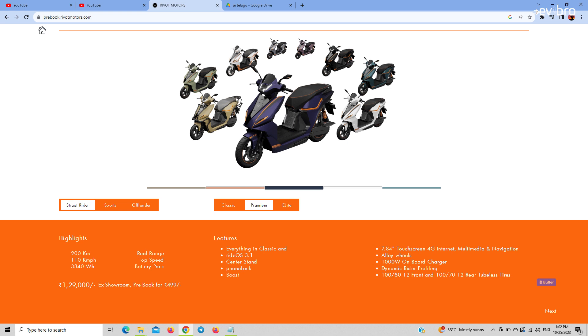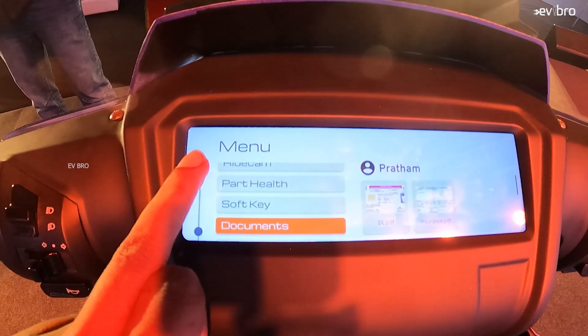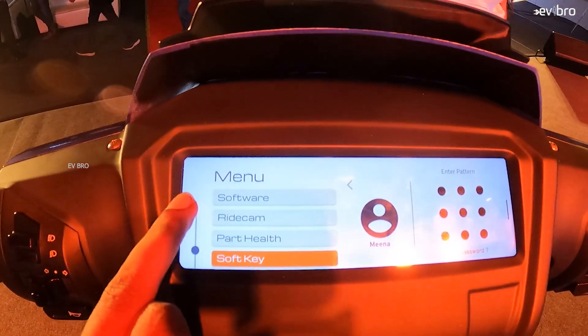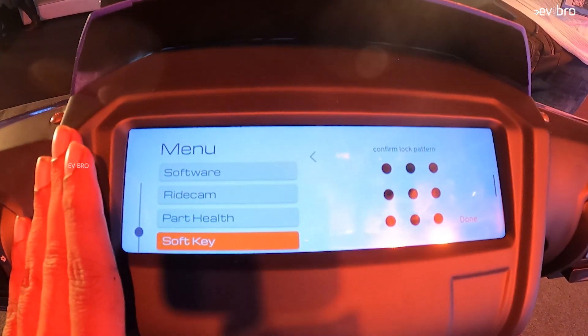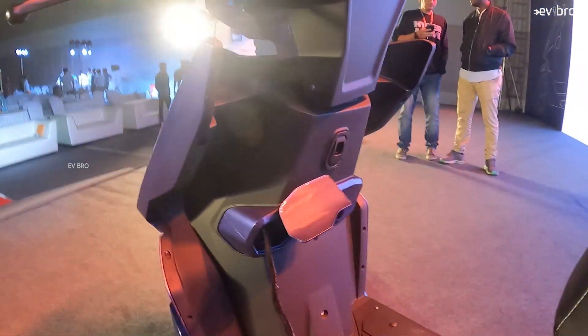The second variant is the Street Rider Premium. It has the same base specifications as the Street Rider Classic, but with additional features. You get a 3.84 kilowatt hour battery pack offering 200 kilometers of range and a similar four-hour charging time, but with a 1 kilowatt on-board charger. The 7.84 inch digital instrument cluster now includes a touchscreen infotainment screen with 4G connectivity, Bluetooth, and onboard navigation. You also get a center stand along with the side stand, alloy wheels instead of steel wheels, and the price is 1,29,000 rupees.